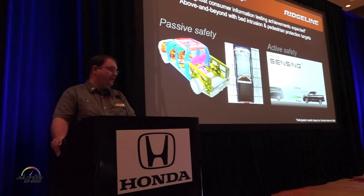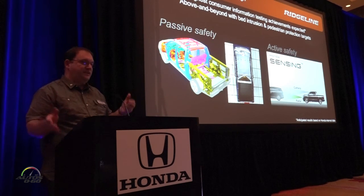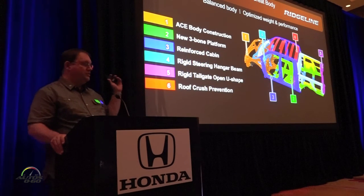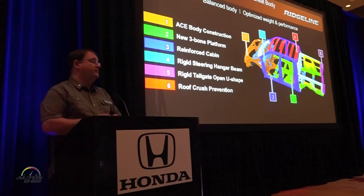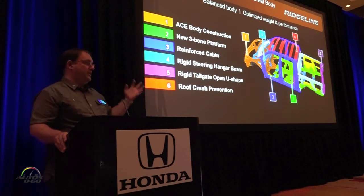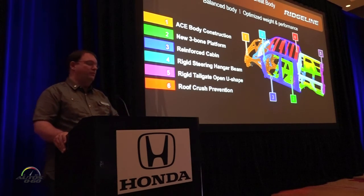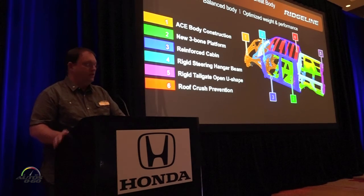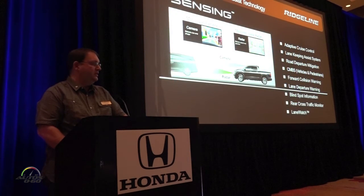Talking about safety, we've brought both passive and active safety to the new Ridgeline — tremendous improvements. Speaking about the body, the rigid structure that Dan and Jim talked about, the improvements dynamically are also a big improvement to our safety performance. The ACE body structure and our three-bone platform were pivotal in our small overlap test results and other safety performance of the vehicle.